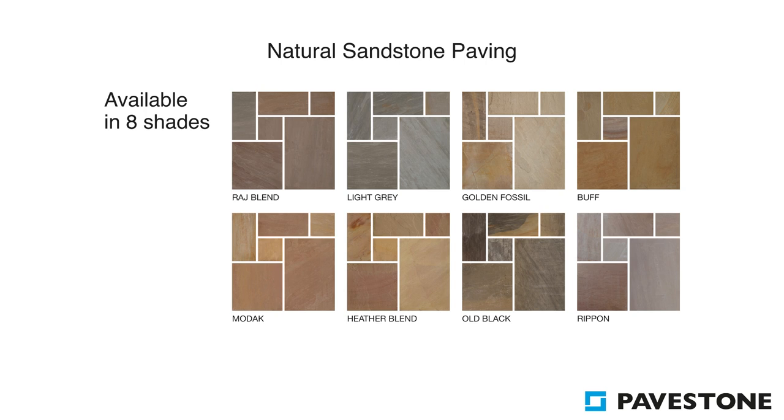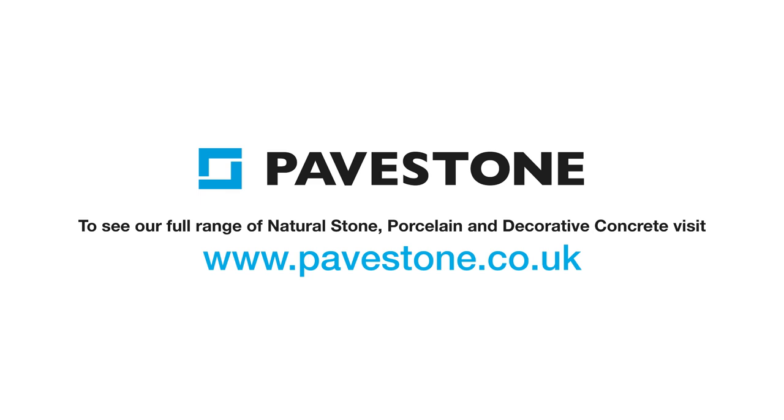To find out more information on PaveStone's Golden Fossil and other available sandstone paving, visit the website pavestone.co.uk.